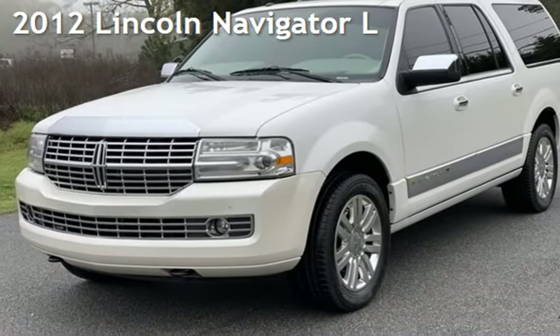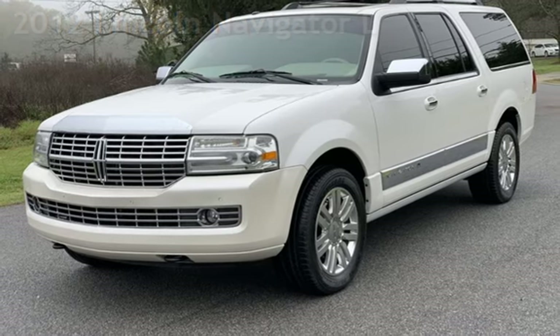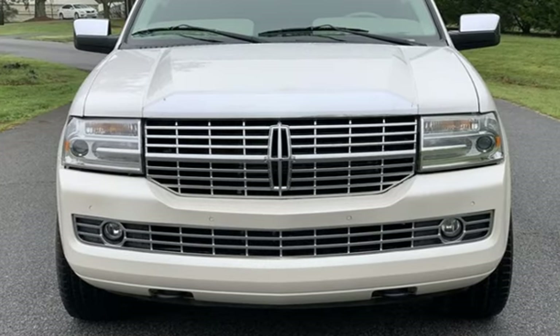Presenting a pre-owned 2012 Lincoln Navigator. This four-door SUV has an eight-cylinder, 5.4-liter V8 engine, with rear-wheel drive, and an automatic transmission.